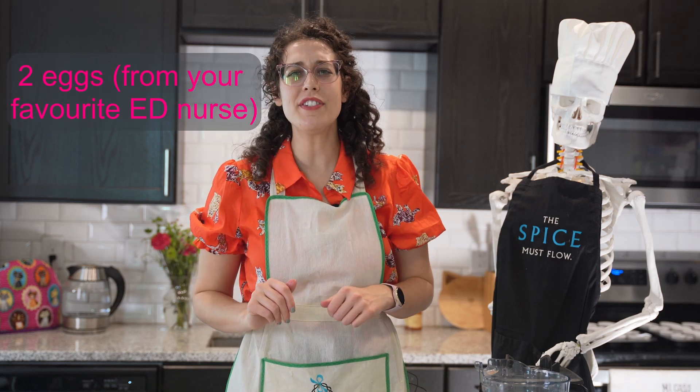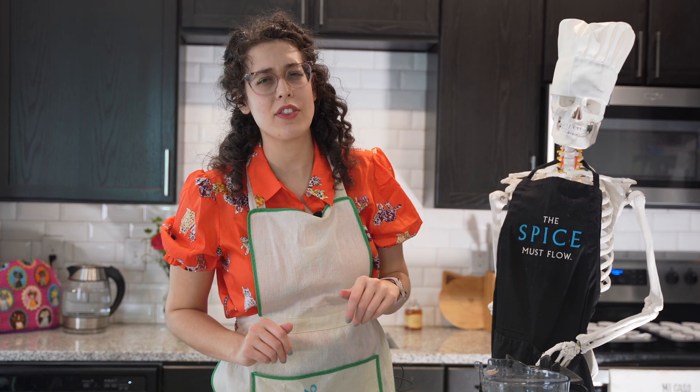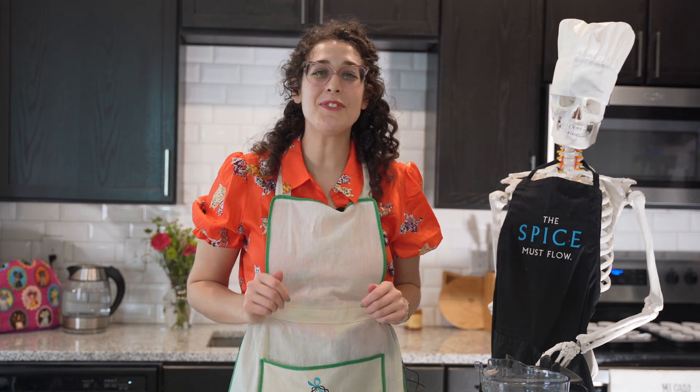To this I'll add two eggs brought in by the nurse to the emergency room to share. While the blue ones are my favorite, I ate those already. You know you are in a cozy hospital when there are farm fresh eggs in the emergency room.